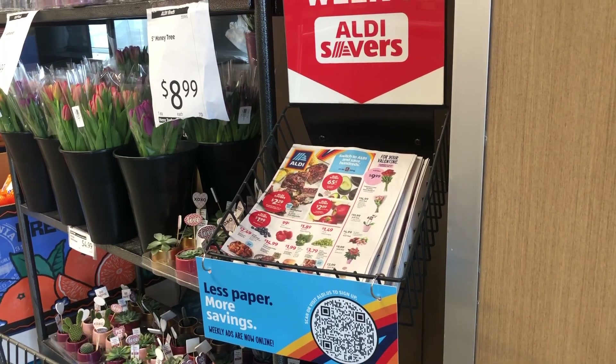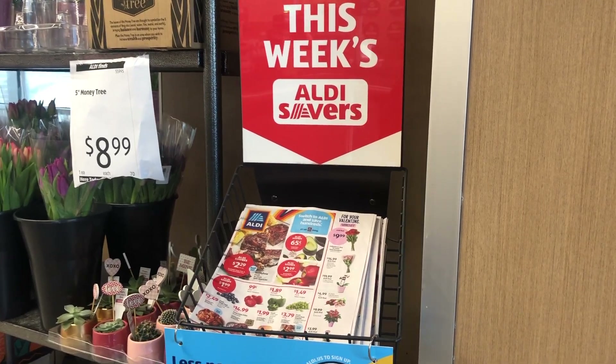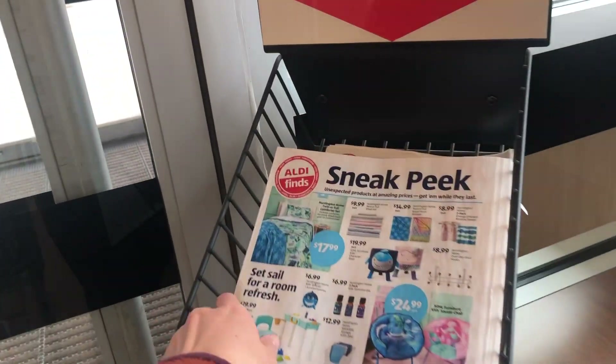If you don't have time to check out the weekly specials online before you get into the store, you can always pick up one of the ad flyers on your way in. That's going to have this week's current specials, and then once you're done checking out and exiting the store, they will have a sneak peek for next week's weekly specials, which you can grab on the way out.